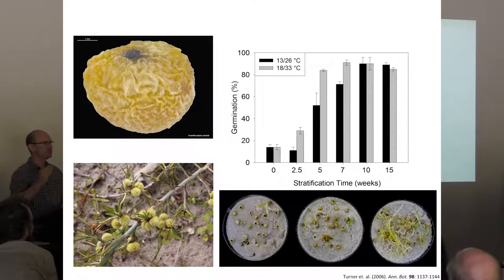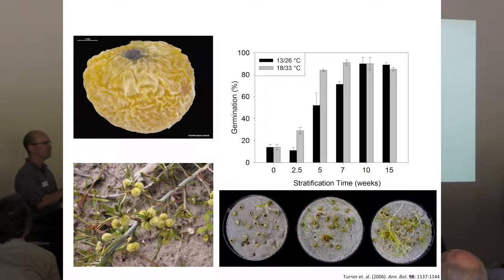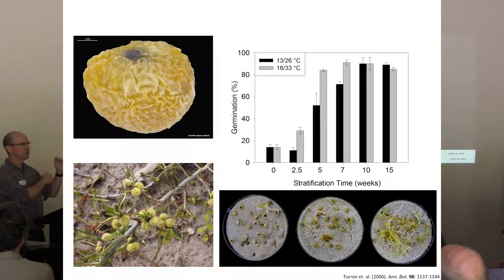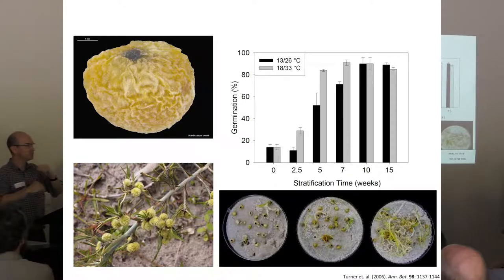Acanthocarpus warm stratification is a classic example of seeds that lose dormancy during periods that are warm and moist. We give seeds between 6 to 12 weeks — usually 6 weeks is enough. The key is warm and moist conditions followed by cool and moist: about 6 weeks at 30 to 35 degrees, then moved to about 15 degrees. It's that period of warmth that breaks dormancy, and then the change in temperature to 15 degrees that initiates germination.